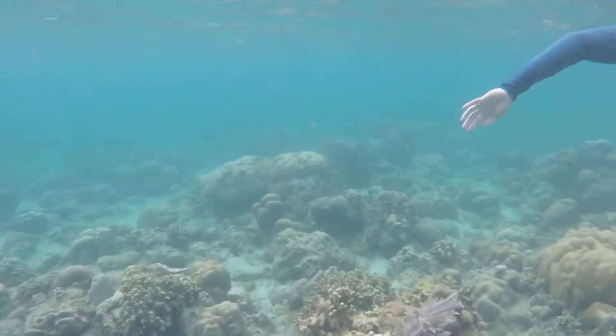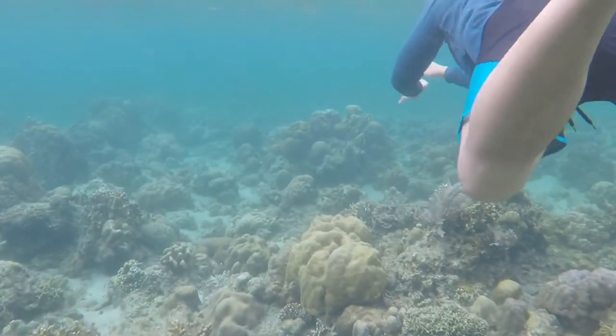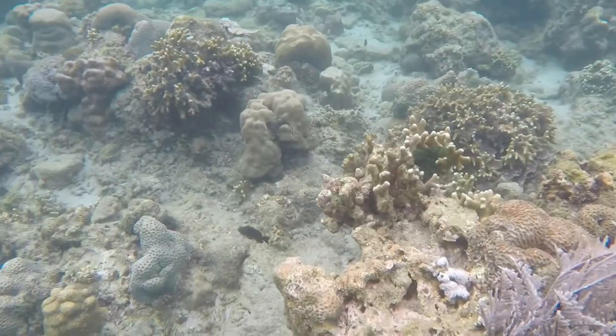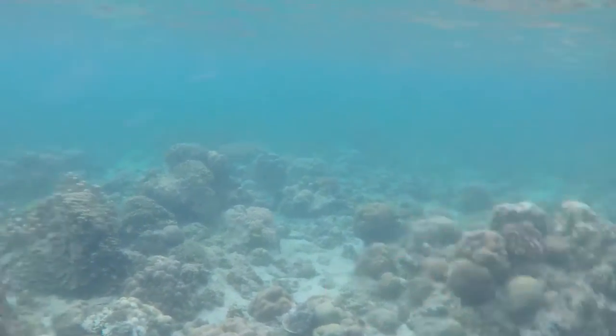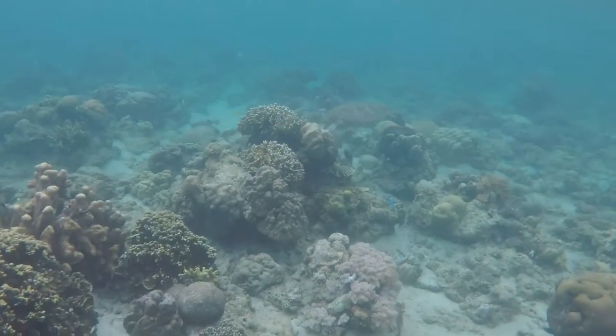We aren't completely sure what species this sea turtle is, but in Batangas, where we were snorkeling, there are three of the five sea turtles that reside in the Philippines: the olive ridley, the green turtle, and the hawksbill turtle.